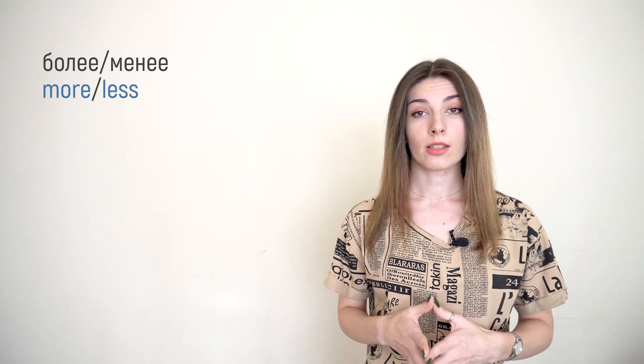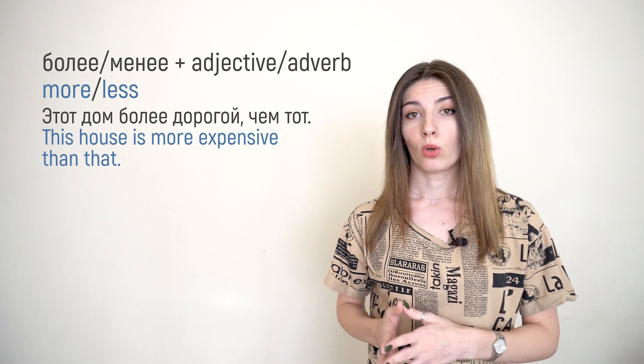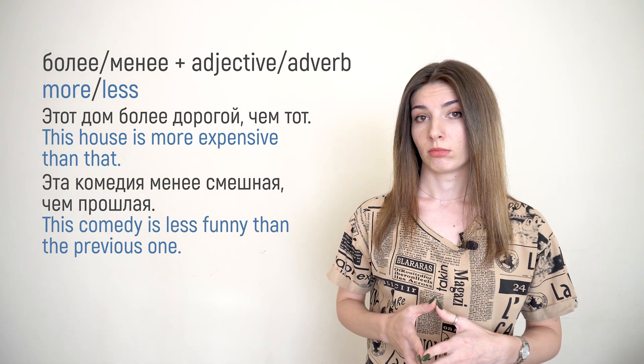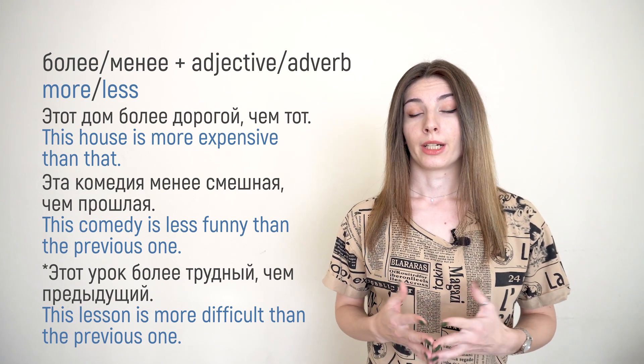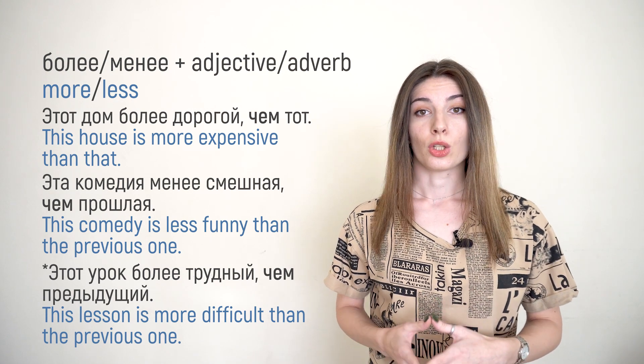Another way to compare things — if you don't want to use the endings rule or remember all the exceptions — you can use более or менее, just like English 'more' or 'less,' plus the adjective or adverb. For example: 'Этот дом более дорогой, чем тот.' 'Эта комедия менее смешная, чем прошлая.' 'Этот урок труднее, чем предыдущий.' With this construction you can only use чем — you cannot compare things using genitive case here.